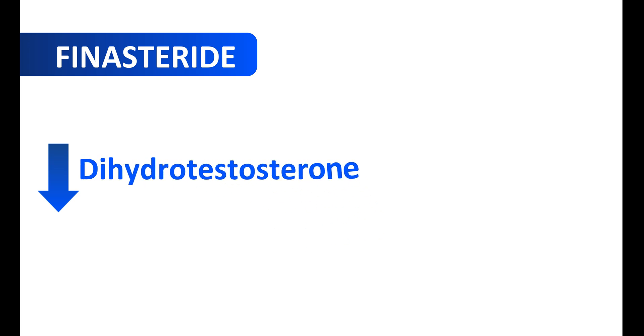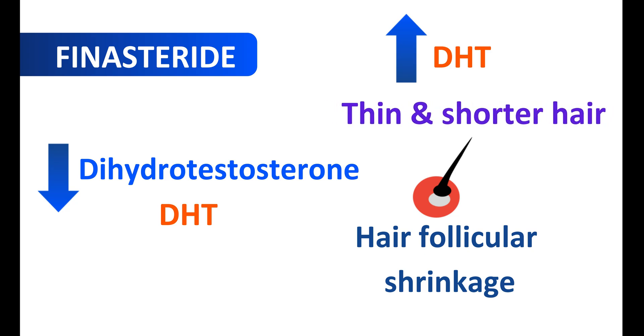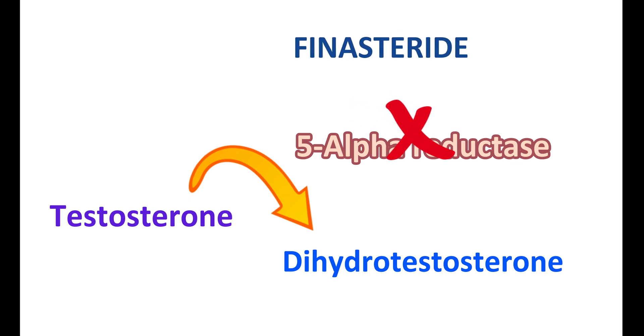Now let us see how they work. Finasteride reduces the levels of one of the androgenic hormones — dihydrotestosterone, commonly known as DHT. When DHT levels are excessively elevated, it results in hair follicular shrinkage, leading to loss of hair as well as formation of thin and shorter hair. Finasteride can block DHT levels, thereby improving hair growth. Testosterone acts as a precursor for DHT; testosterone is converted into dihydrotestosterone by the 5-alpha-reductase enzyme. Finasteride blocks the activity of this 5-alpha-reductase enzyme, thereby reducing the levels of DHT in the body and improving hair growth.